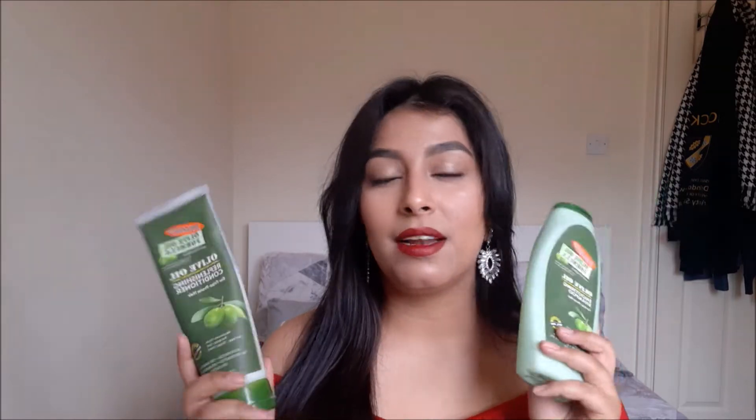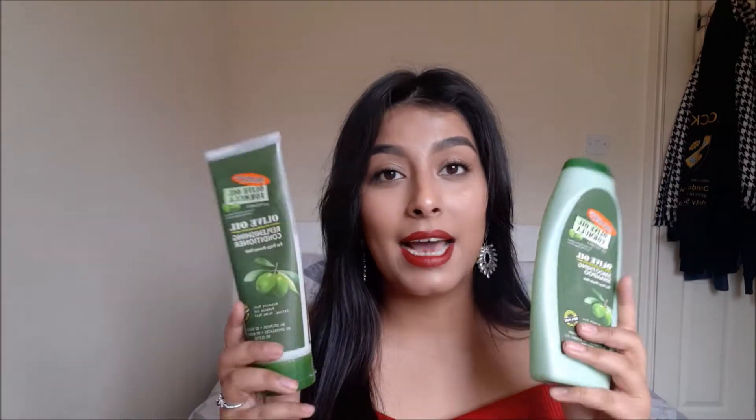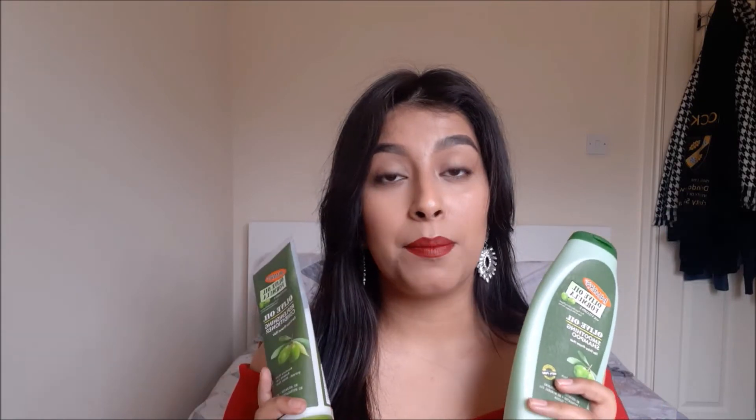I use the Palmers olive oil range. I love Palmers generally — I love their moisturizers — but had no idea they did shampoos. This was recommended by my mother-in-law to be. She said it was all natural, and these have no parabens, no sulfates, no silicones, and no gluten. They have olive oil and black castor oil, which is really good for your hair.